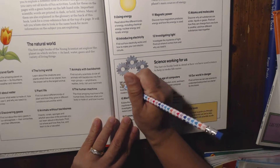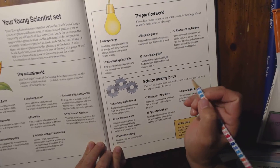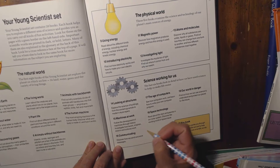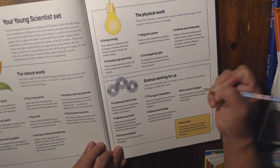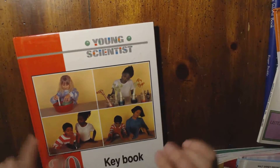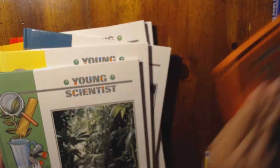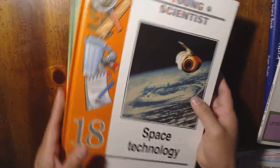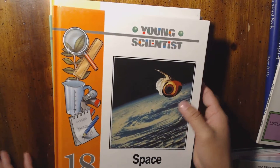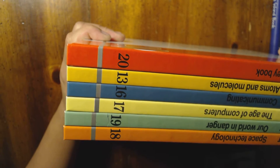The rest of the series includes Communicating and Space Technology, and of course I have those. So what I got are: volume 13 Atoms and Molecules, 16, 17, 18, 19, and the key book — that's five books total. And these are all just 25 cents each. It's too bad I didn't get the whole set. The series is called Young Scientist.